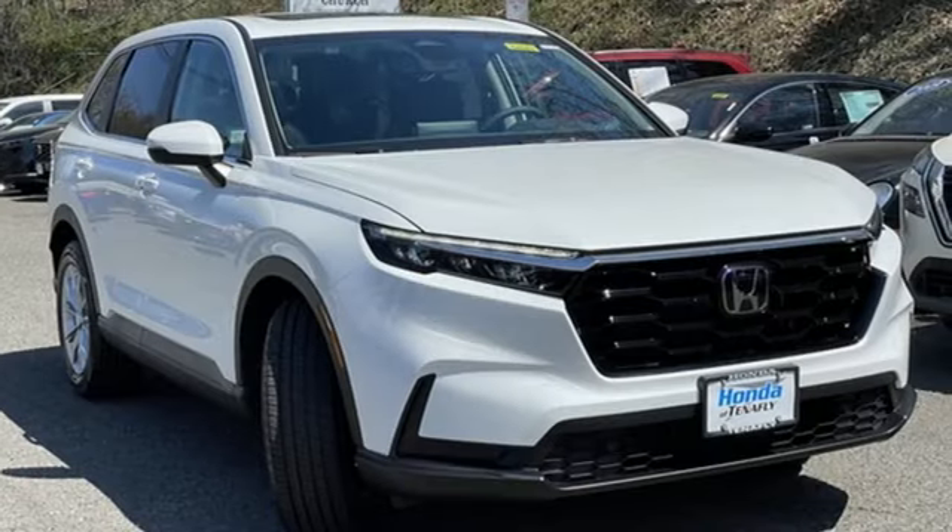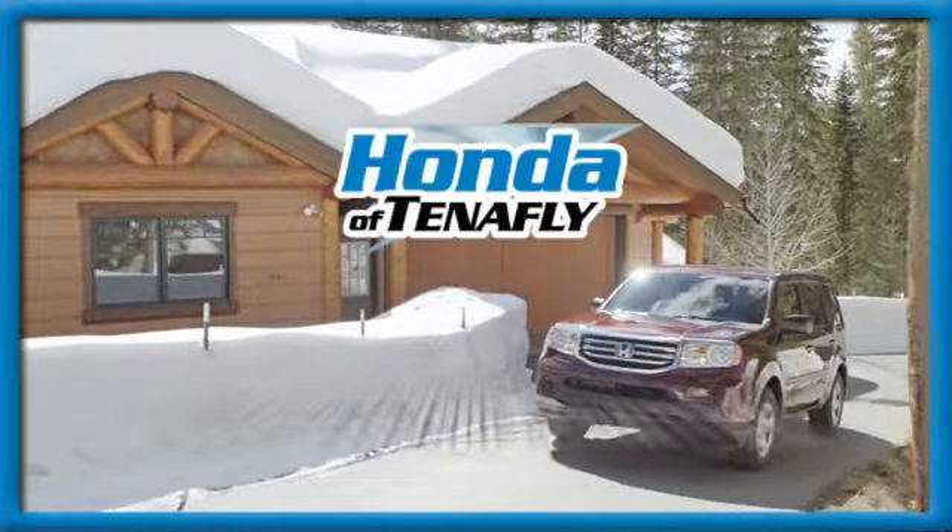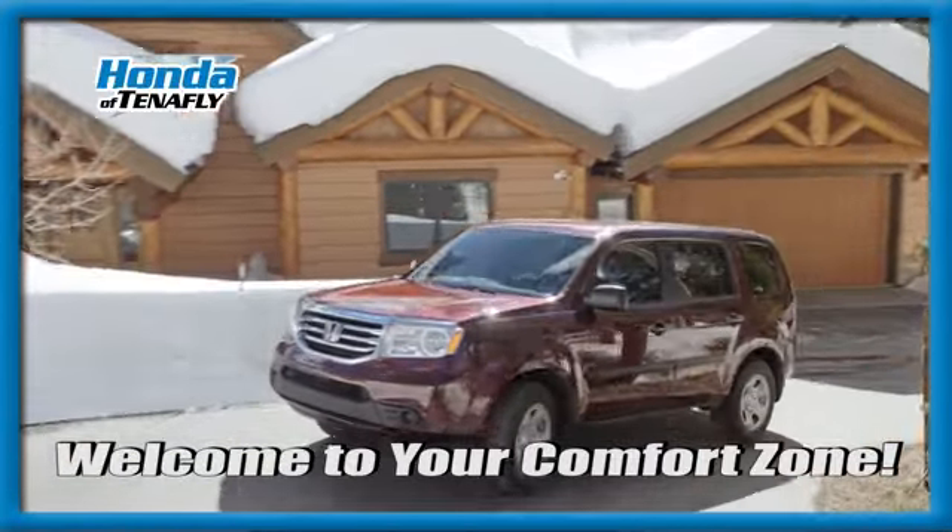Every Honda's designed with the driver in mind. Hurry in today for a test drive. Welcome to your comfort zone.